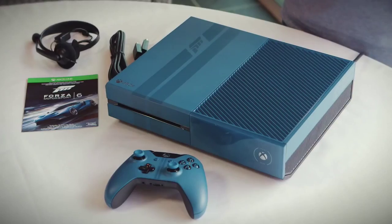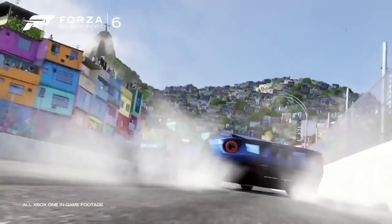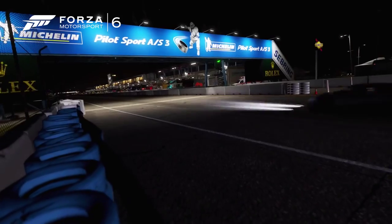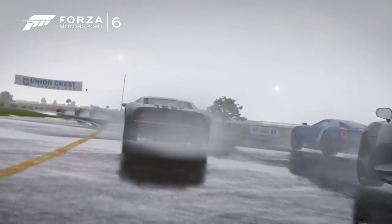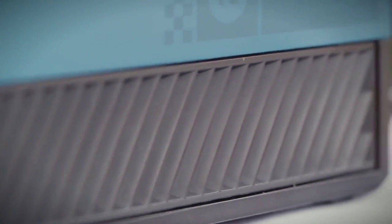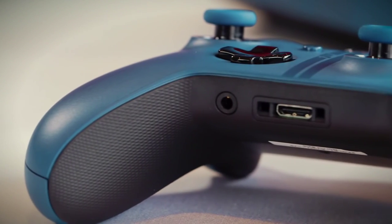You get your Xbox One mono headset included and of course an HDMI cable as well. You'll be able to experience Circuit de la Sarthe for yourself in Forza Motorsport 6, including racing at night or in the rain in beautiful 1080p and 60 frames per second. It will launch alongside Forza Motorsport 6 on September 15th in the US and September 18th in Europe, and select retailers are taking pre-orders now. The standalone Forza Motorsport 6 limited edition controller will also be available as a standalone accessory at the same time.